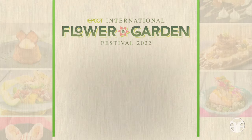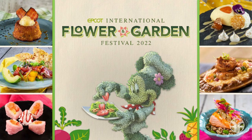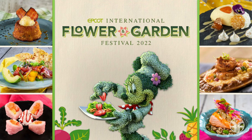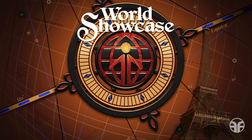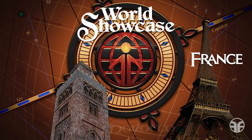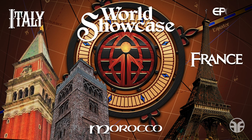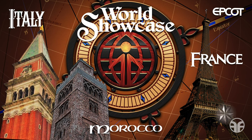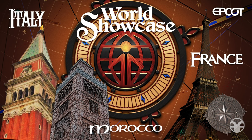Celebrate springtime with the 2022 Epcot International Flower and Garden Festival, bursting with thousands of blooms, taking place now until July 4th. Here at Epcot in World Showcase, it offers inviting destinations with colorful sun-soaked Mediterranean countries like France, Morocco, and Italy, where you can experience the architecture, culture, and people from these host countries.